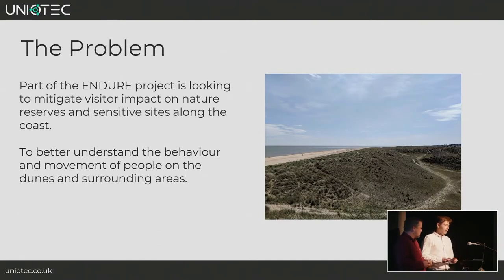Part of the Endure project is looking at ways to mitigate visitor impact on nature reservoirs and sensitive sites along the coastal paths. This is where Uniotech came into the project — after hearing about similar work we've been doing with the county council, we were approached to help better understand the behaviour and movement of people in the dunes and surrounding areas.